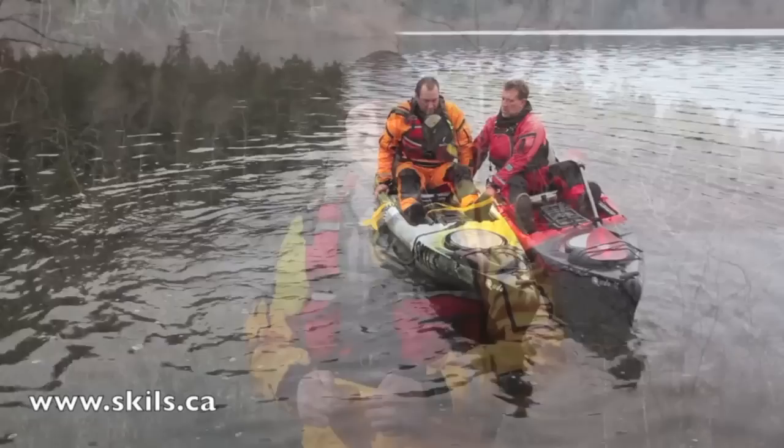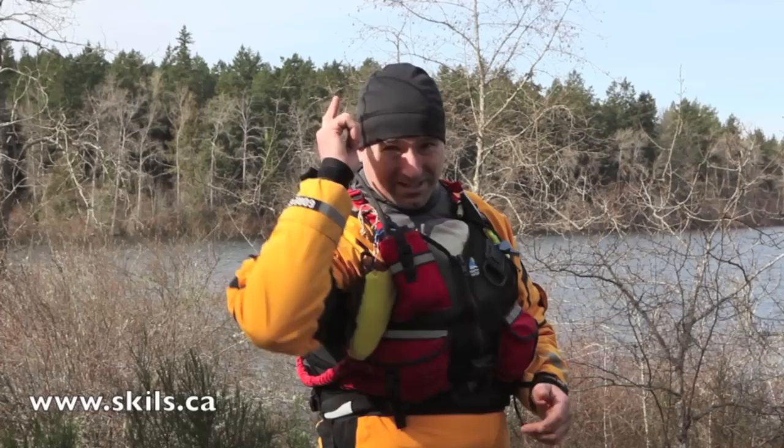My name is Jeff Marleau. On behalf of SKILLS, thank you for watching. I'm inviting you to come kayak fishing and paddling with us soon.